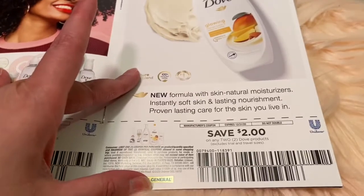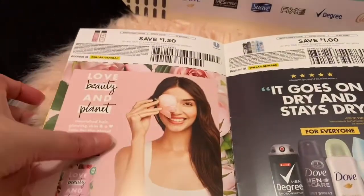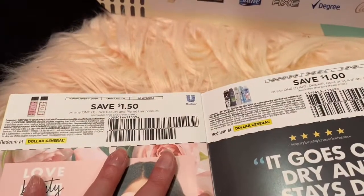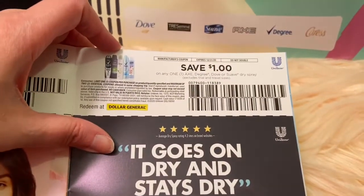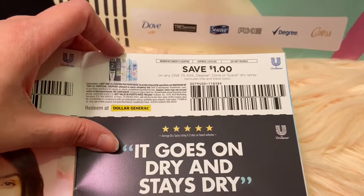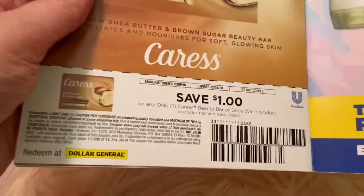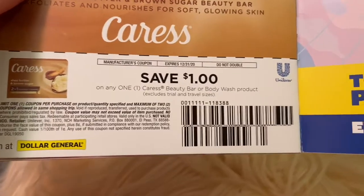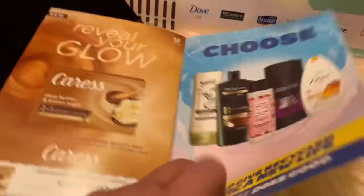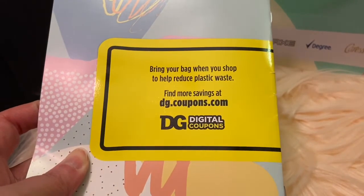This one is for Dove — those are the products right here. This is also the Dove Skin Natural Moisturizer: save two when you buy any two. I wanted to try this brand Love Beauty and Planet, so right here save one fifty. The next one is also Dove: save a dollar on any Axe, Degree, Dove, or Suave dry spray. I actually like the dry sprays — I hate having that white residue under your armpit. And save a dollar on any Caress beauty bar or body wash product.